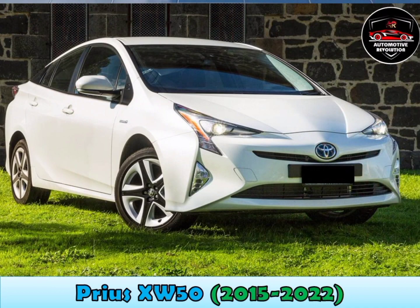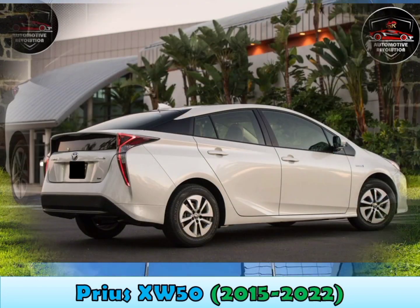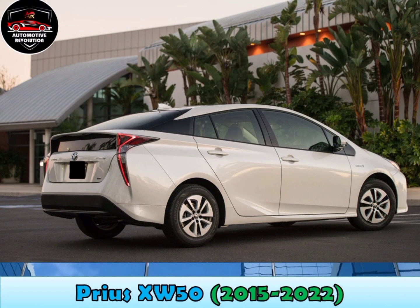In late November 2018, for the 2019 model year, the US market Prius lineup introduced an all-wheel-drive model featuring Toyota's E4 system, which adds a motor to the rear axle.